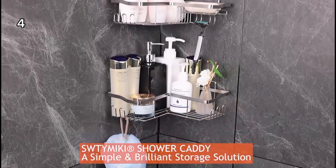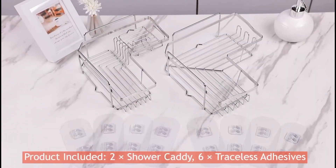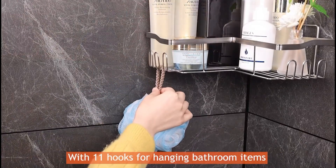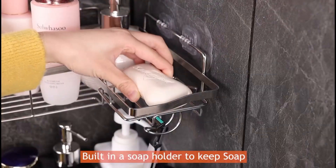4. This shower caddy with soap holder is designed to organize bath supplies in your bathroom. Made from premium stainless steel, it offers durability.